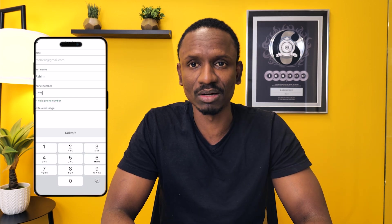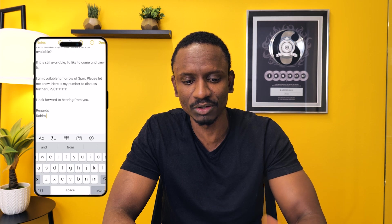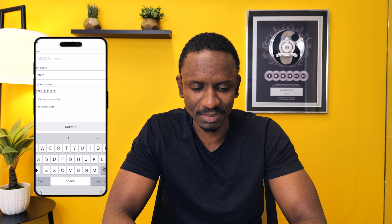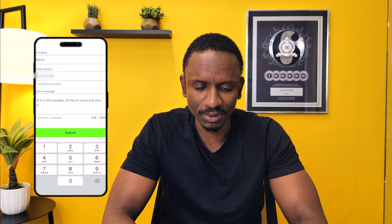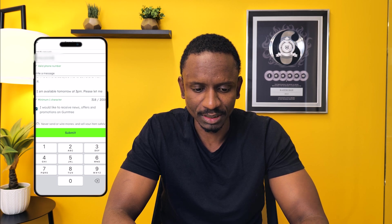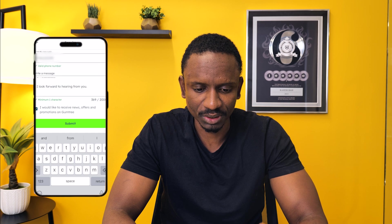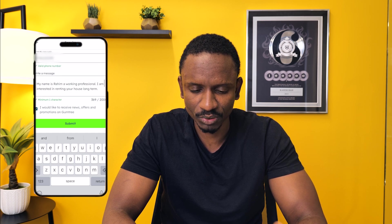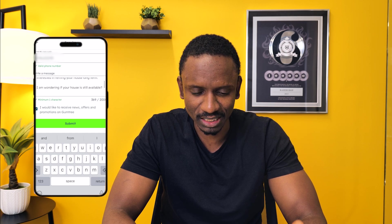Before we analyze the deal, we send the landlord a message to let them know we're interested. Being clever, you'll have a template saved in your notes. You copy the template, go to the message section, paste it, and update your number. Here's the message: 'My name is Rahim, I'm a working professional. I'm interested in renting your house long term. I'm wondering if your house is still available.'